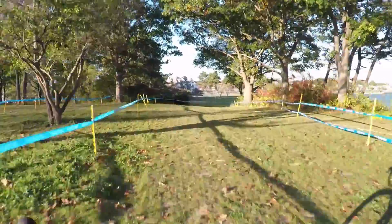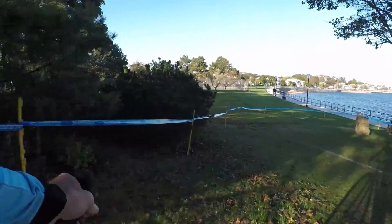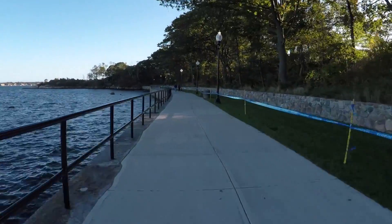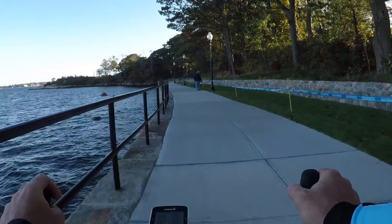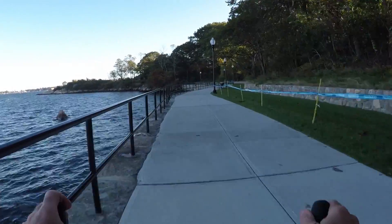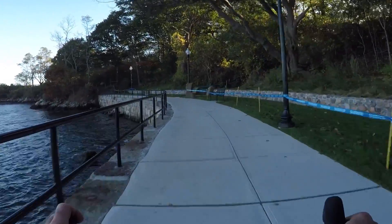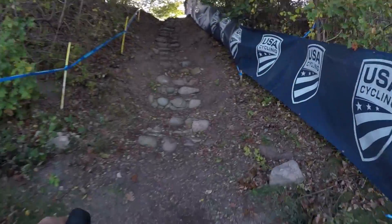This year the construction to the gravel path along the water is completed, and so a section that's been missing for a few years is back. Hard off-camber turn, a bit of a drop off, and onto the new boardwalk. This is the old gravel road and you can see we're riding along the water. There's a stiff headwind. This is classic Gloucester — racing on the edge of the water. Into the old steep run-up that we haven't used for a couple seasons. It's a right hand turn and up.